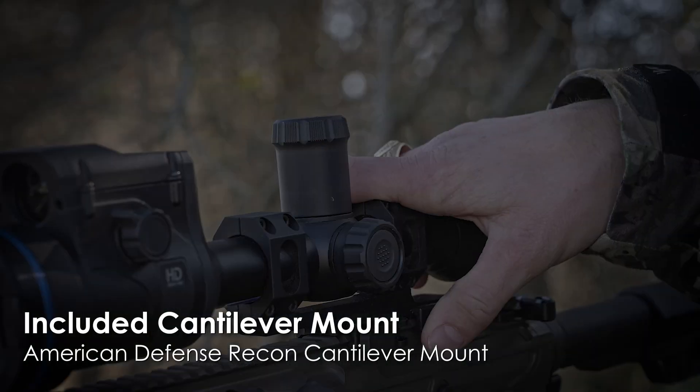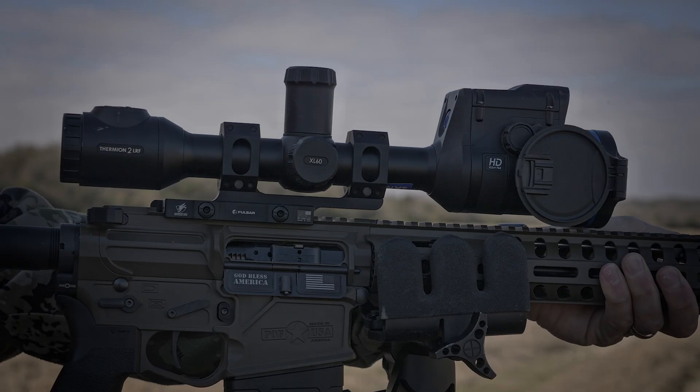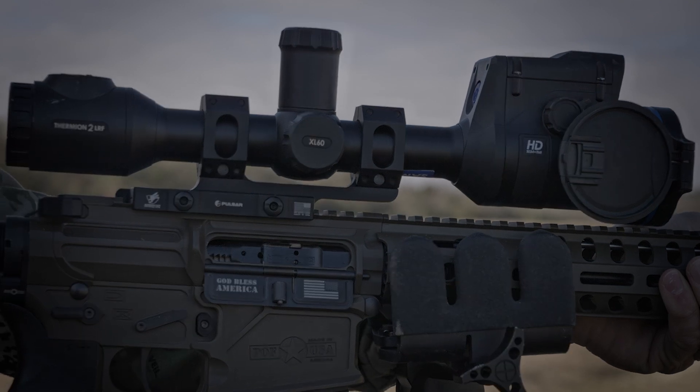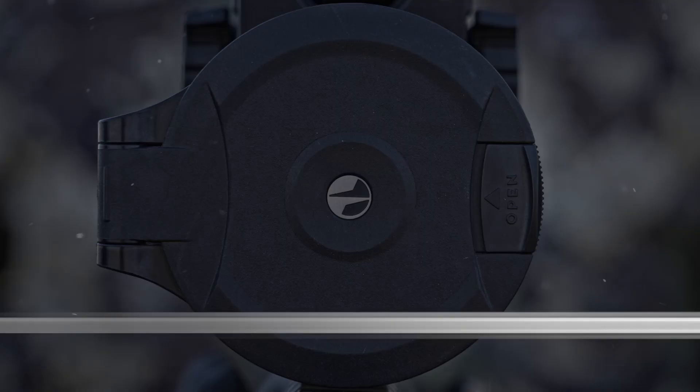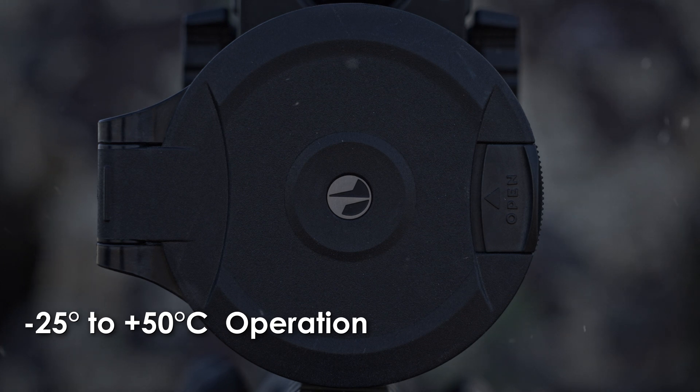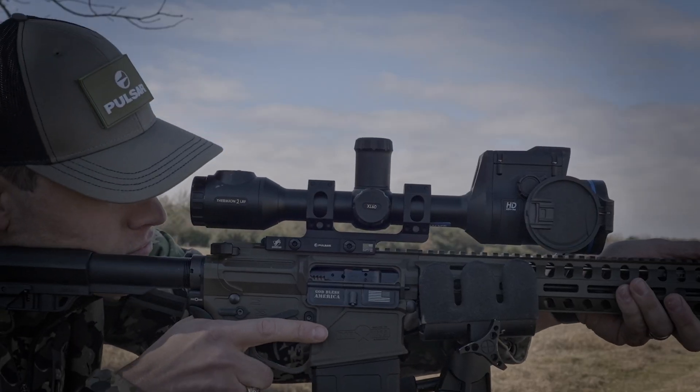And with the included American Defense cantilever mount, accuracy is enhanced even at long distances. Engineered to thrive in the harshest conditions, the IPX7 waterproof rating and operation in extreme temperatures from negative 25 degrees to 50 degrees Celsius make the Thermion II as relentless as you are.